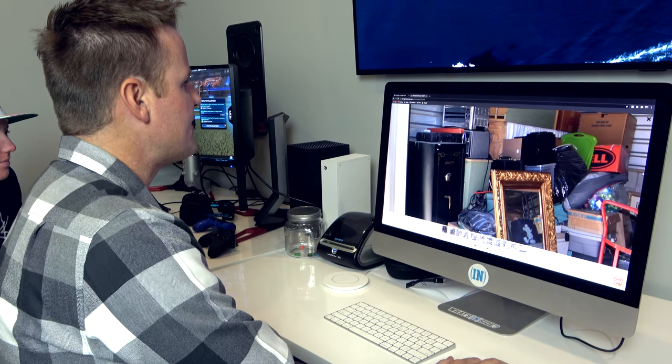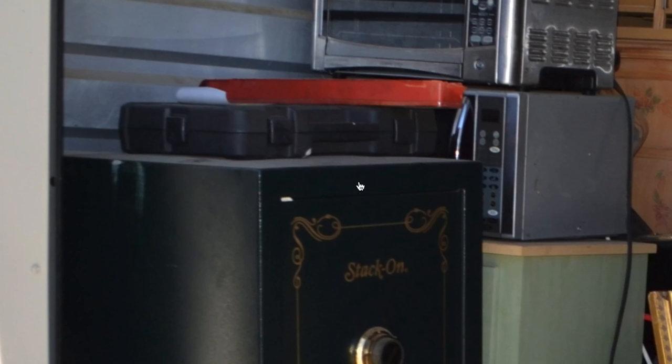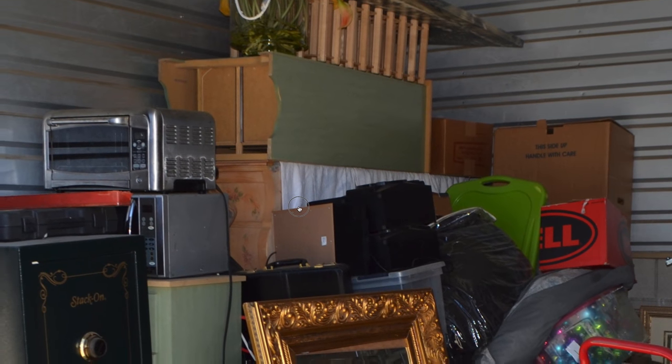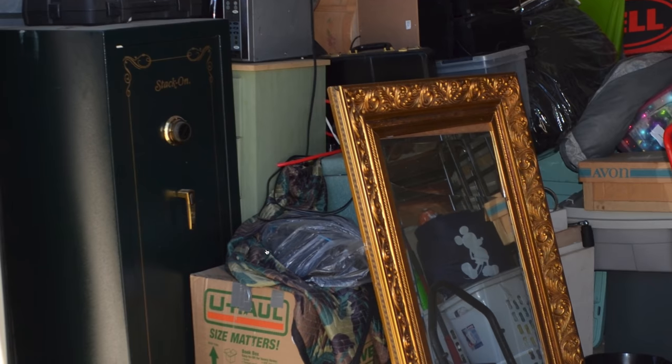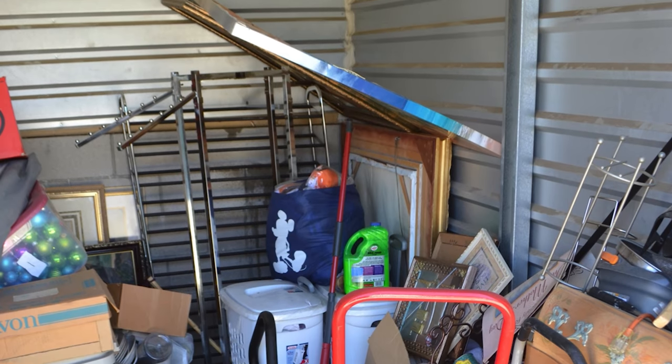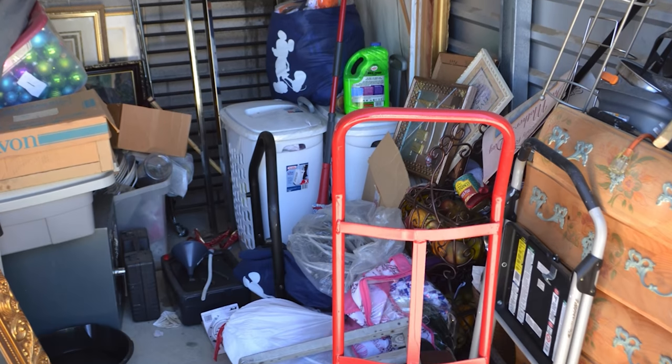There's quite a bit of dust at the top, so it's been there a while. Some of the stuff in here — the dressers, the microwave — looks old, so it was probably an older person's safe. There's an Avon box over here. Avon is a multi-level marketing company. There's some stuff we'll probably give to Goodwill, though maybe there are some interesting things in there.